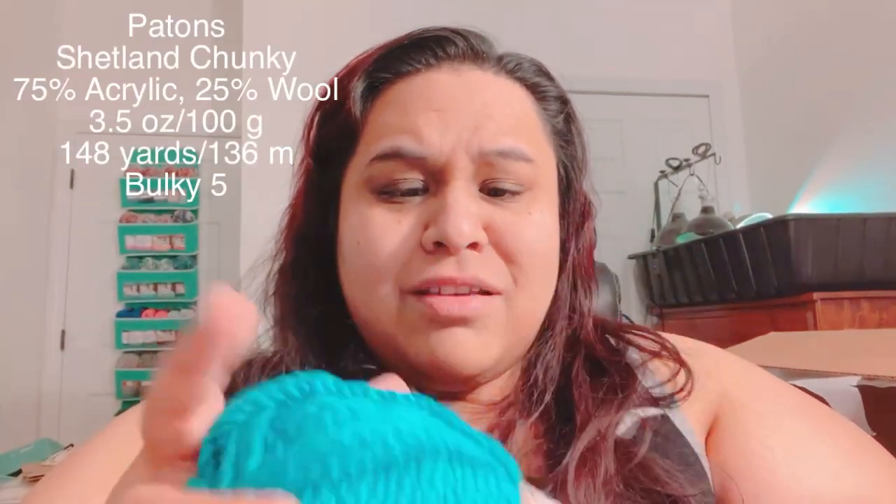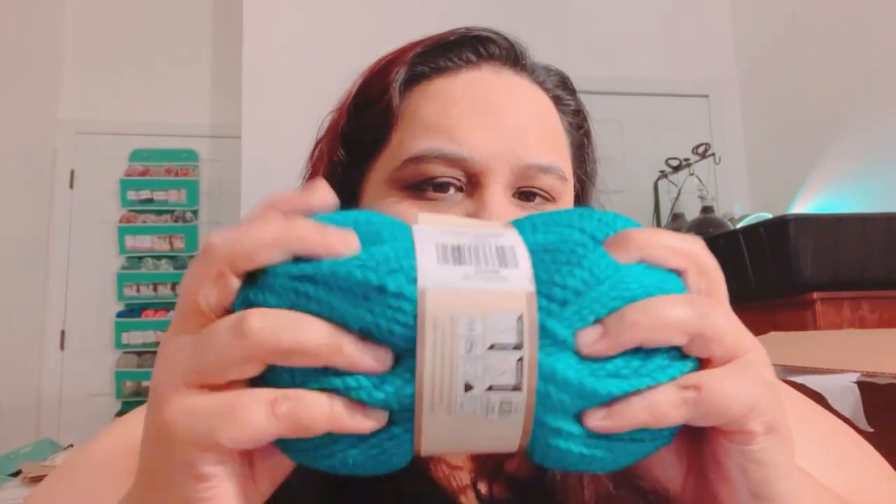The first one is Pantone — I think it's Pantone — Shetland Chunky. This is great for beanies, it's a bulky five with recommended needle 6mm and hook 6mm, in the color true peacock. It's 75% acrylic, 25% wool, 100 grams, 136 meters or 148 yards. It's soft but not too soft — a beautiful blue color. I'll definitely be using this for a beanie, really really nice.